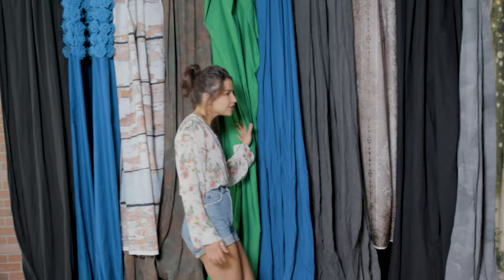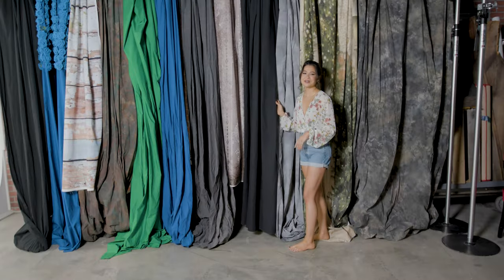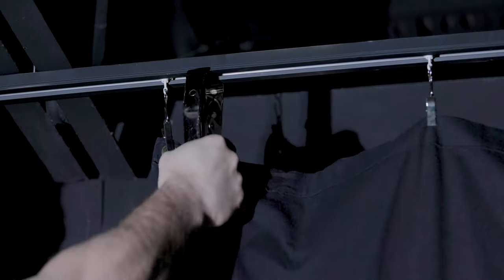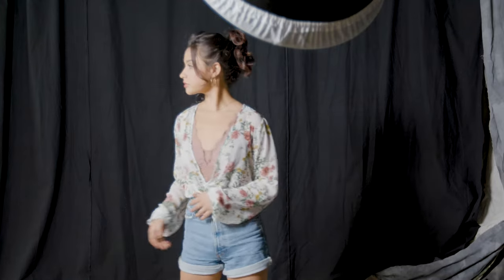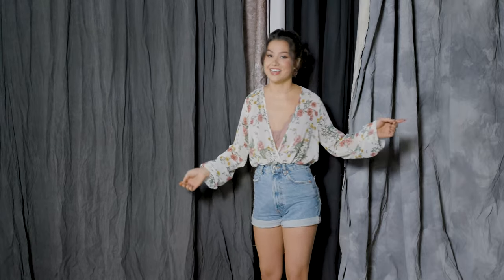Now let's check out some of these curtains. Here at the studio, to achieve a completely black background we're gonna want to choose the black curtain. We also have some gray curtains that you can create a lot of cool different looks with, but I really want to try out these hand painted curtains.